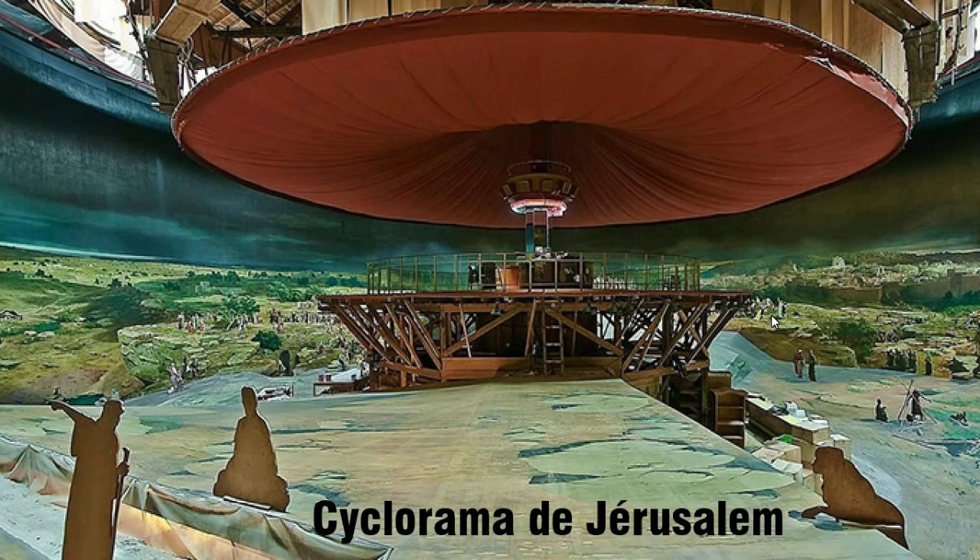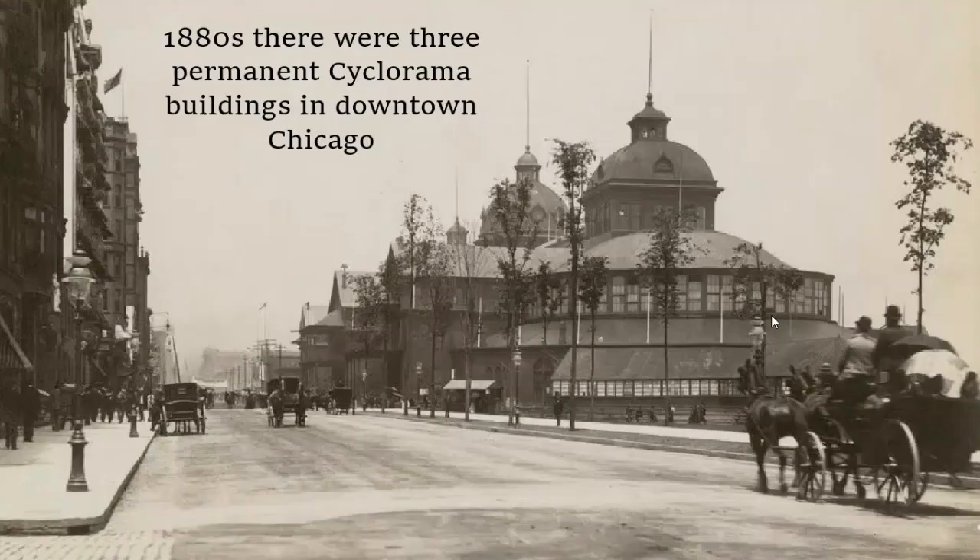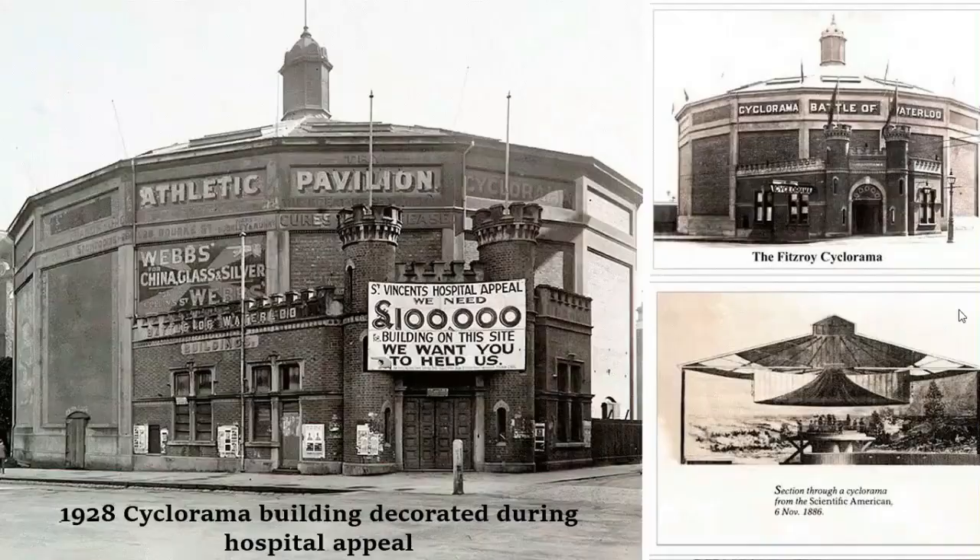I started looking and I think there were about 17 of these still around up until 2019, so I don't know what the current count is. In Chicago there were three permanent cyclorama buildings in downtown — pretty impressive looking just on the outside. These were primarily located in Europe, North America, and also Australia. This particular image from 1928 shows one in Australia, so this was a phenomenon found in several different countries on several continents.